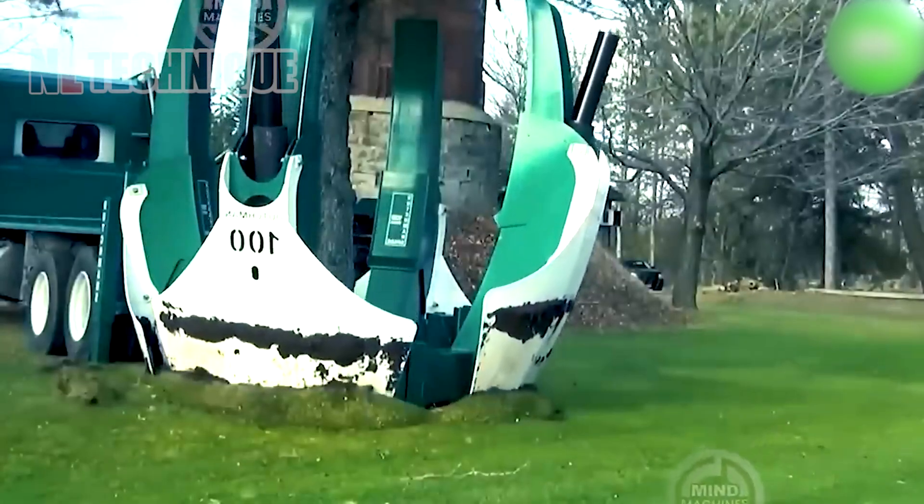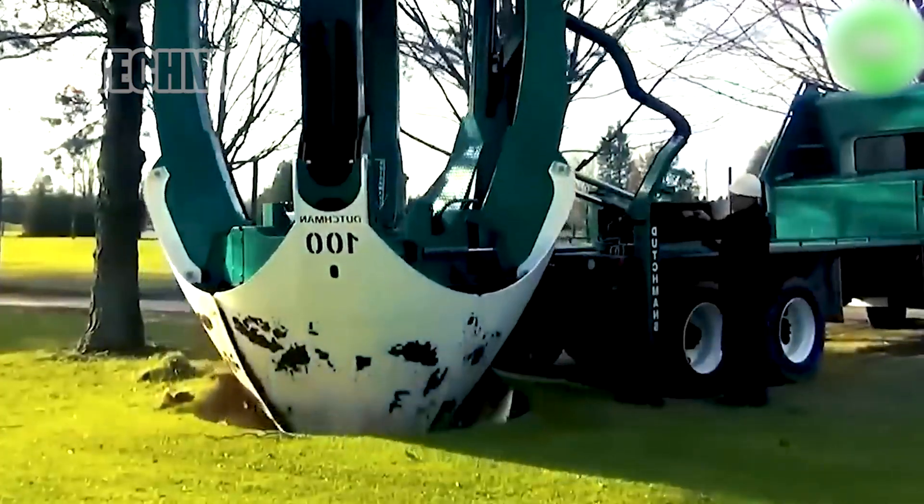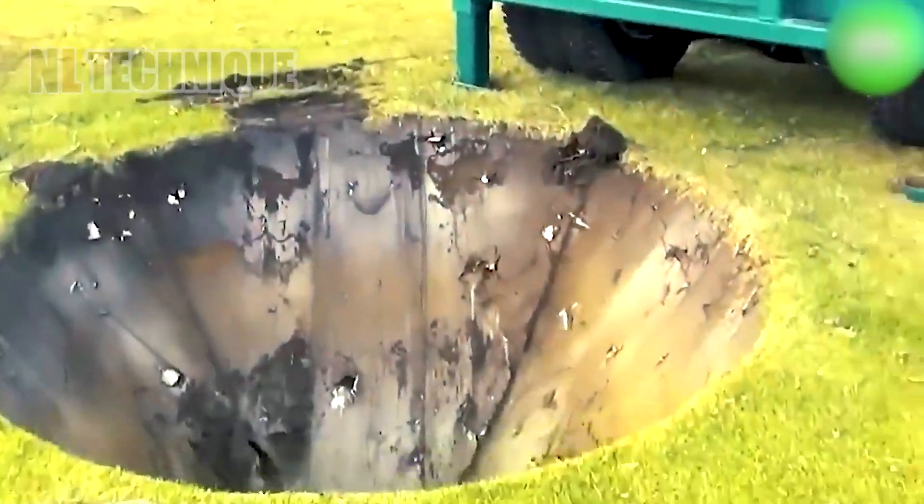The Dutchman truck is an impressive vehicle that uses hydraulic power to effortlessly drive its spades into the ground around a tree.